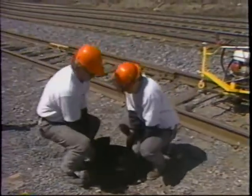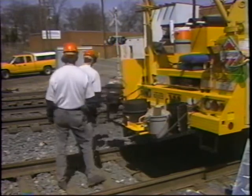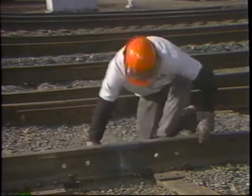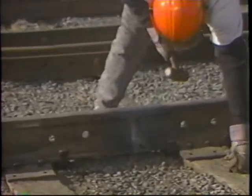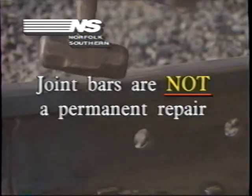No job is complete until the job site is cleaned up. Load up all tools and materials. Pick up and properly dispose of all scrap metal and thermite welding debris. The thermite welder must visually inspect each finished weld. Any obviously defective welds must be immediately plug repaired. If it is not possible to immediately install a plug, contour grind the weld, apply joint bars, and issue a slow order. Joint bars are not a permanent repair. Thermite welds handled in this manner must be plugged as soon as possible.